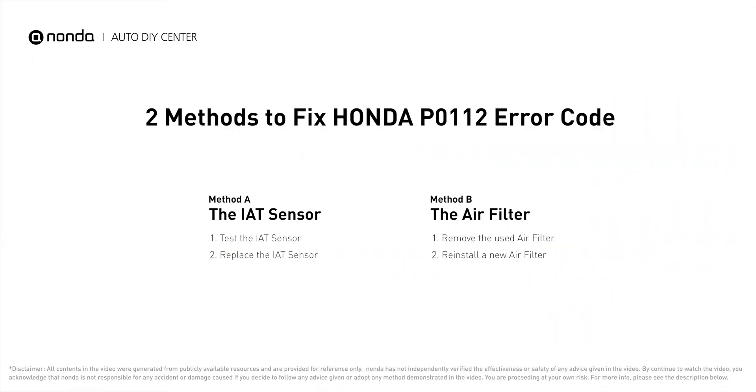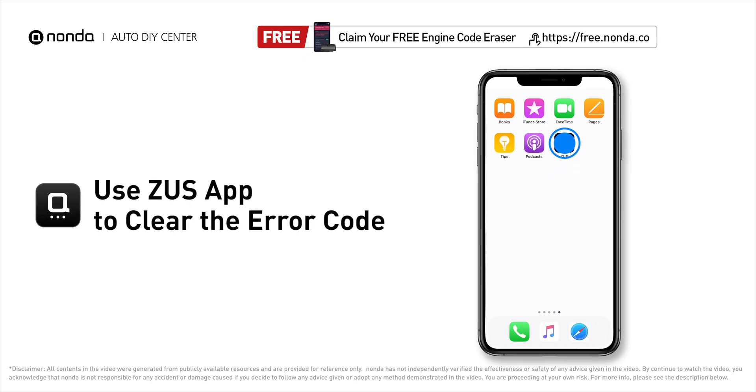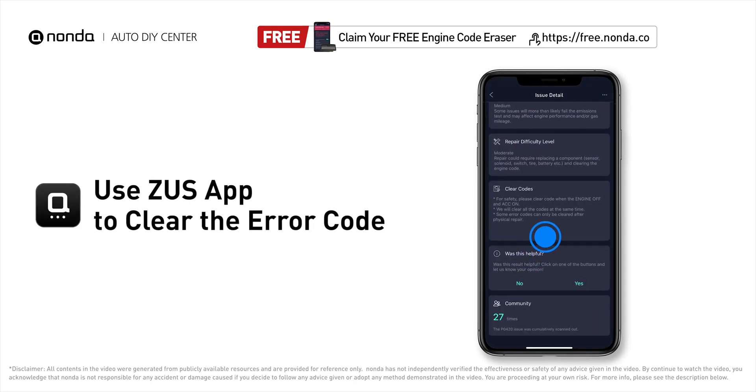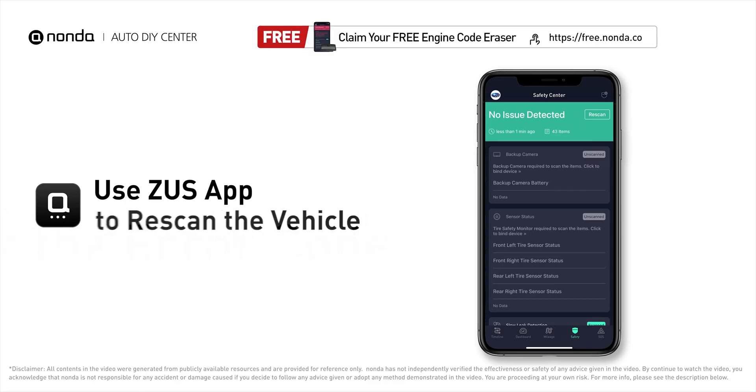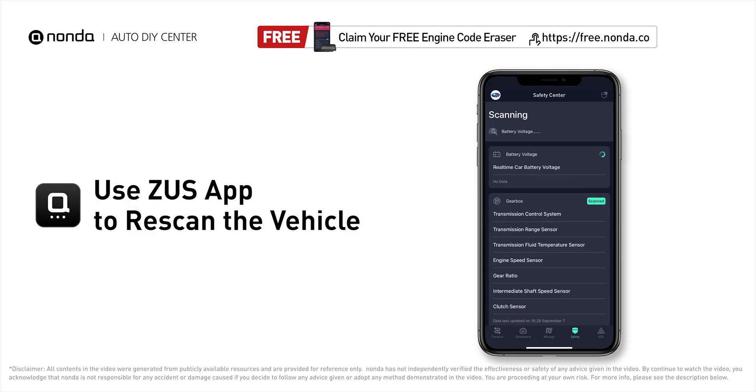Those are two of the most practical solutions to fix Honda's P0112 error code. After the repair, you can use the Zeus app to clear the error code and tap the rescan button one more time to make sure everything is fine with your vehicle.